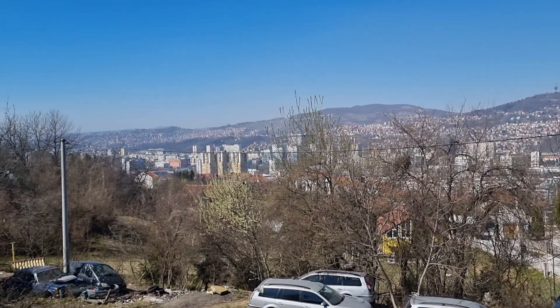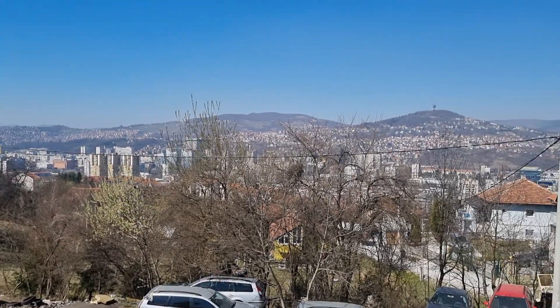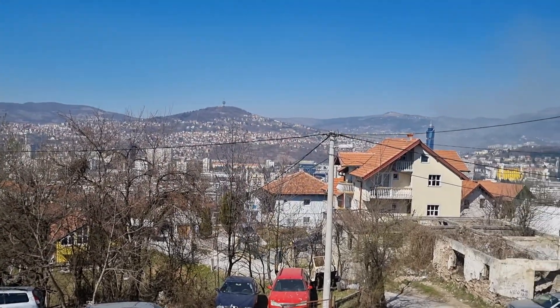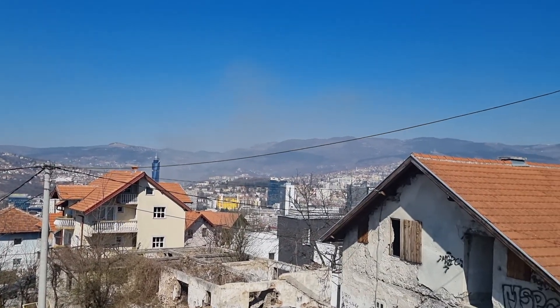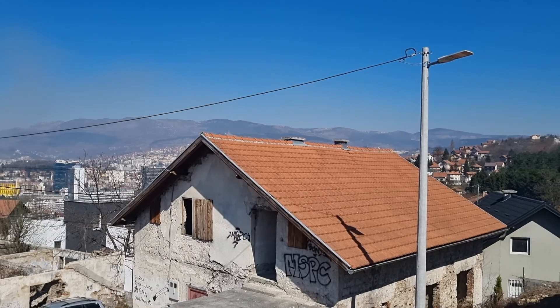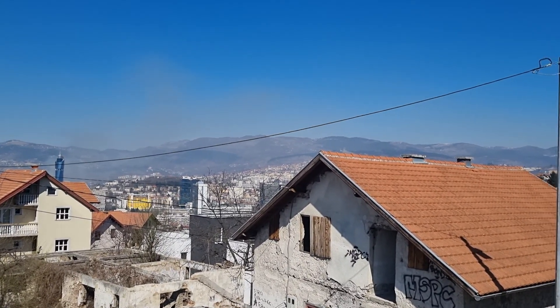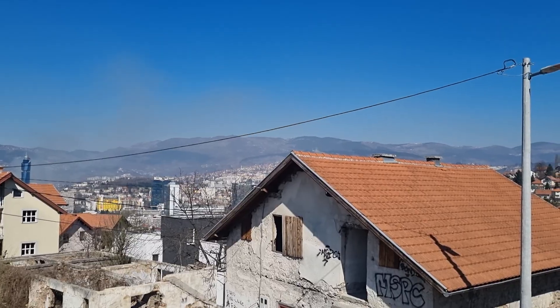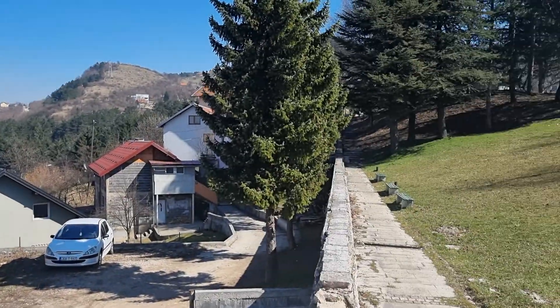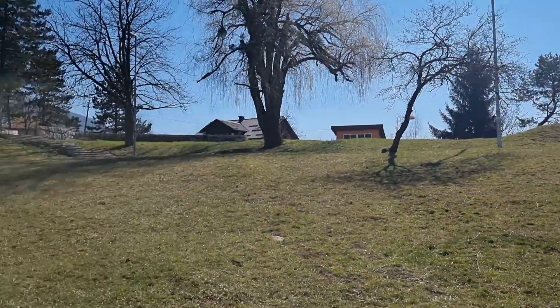Amazing investment opportunity, really amazing. You see the whole of Sarajevo in your hand. Just imagine making some more floors and you are on the top. Look, behind you is this park, so nobody is behind you.